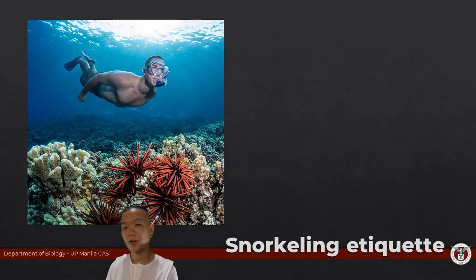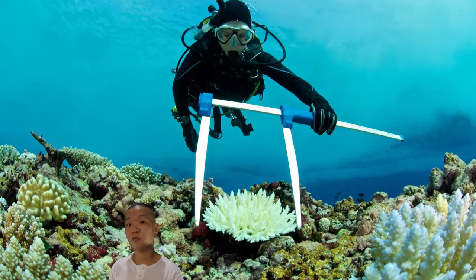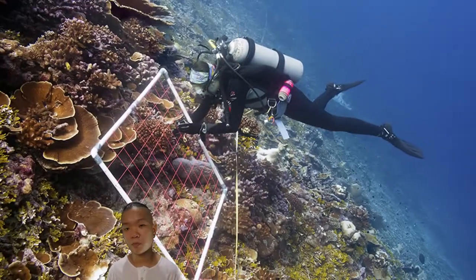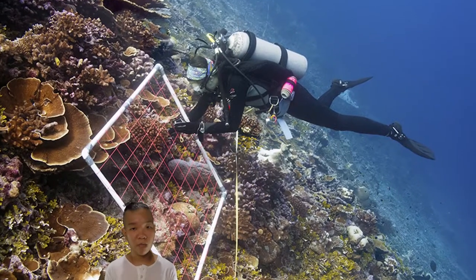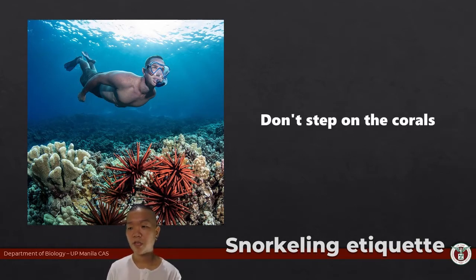A few practical tips on how to enjoy your next adventure with not just ctenophores but poriferans and cnidarians as well: for anything that you see in the water, please do not touch, chase, or harass them — unless of course it's for the sake of science and you're gathering samples, fine. But try to keep everything to a minimum; we want to appreciate them from afar. Don't step on the corals — I cannot stress this enough.